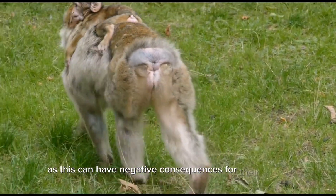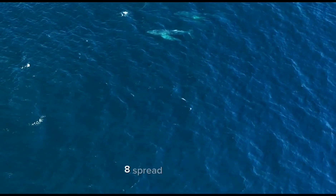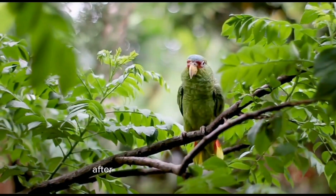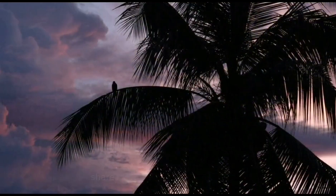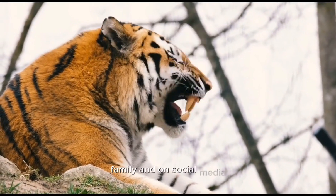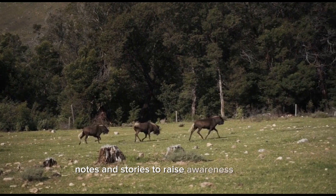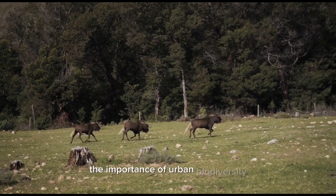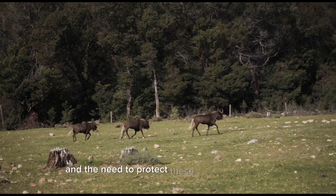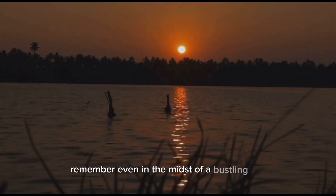Step eight: spread awareness. After your urban wildlife expedition, share your experiences with friends, family, and on social media. Use your photographs, notes, and stories to raise awareness about the importance of urban biodiversity and the need to protect these valuable habitats.